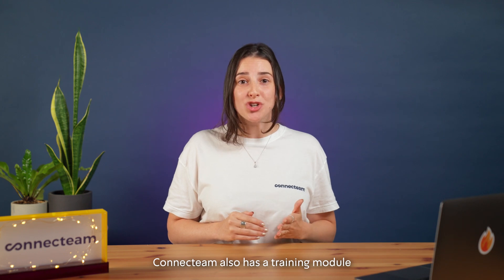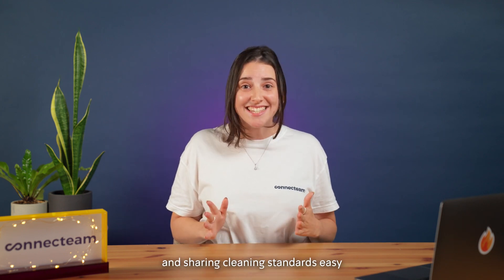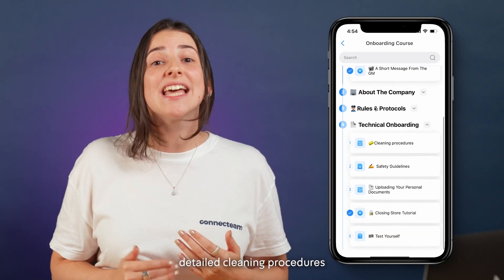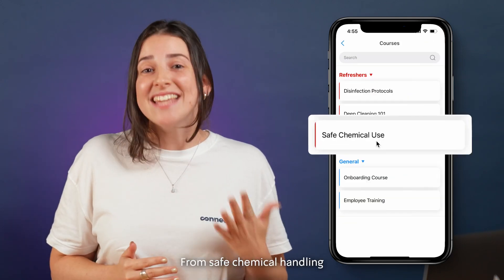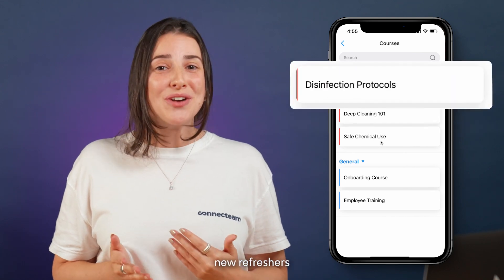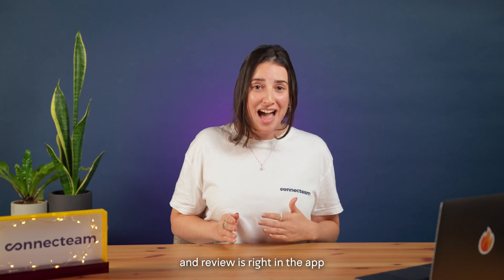Connectteam also has a training module that makes onboarding new cleaners and sharing cleaning standards easy. You can upload video tutorials, detailed cleaning procedures, safety guidelines, and even quizzes for compliance. From safe chemical handling to specialized cleaning techniques and new refreshers for more experienced cleaners, everything your team needs to learn and review is right in the app.